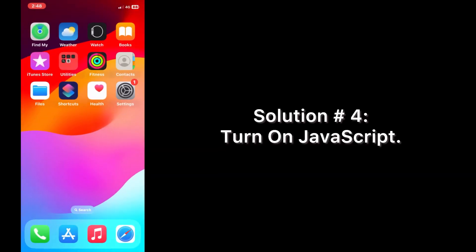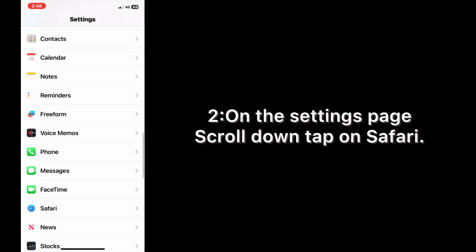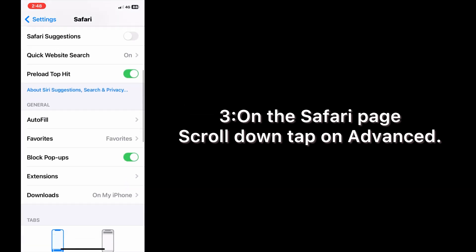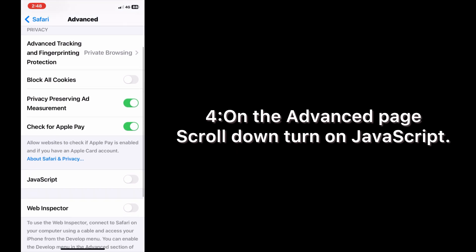Solution four: turn on JavaScript. Open the Settings app on your iPhone. On the Settings page, scroll down and tap on Safari. On the Safari page, scroll down and turn on JavaScript.